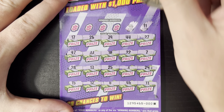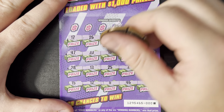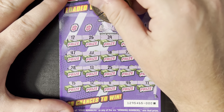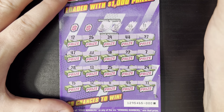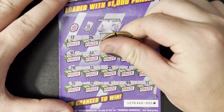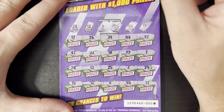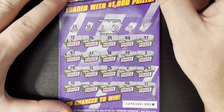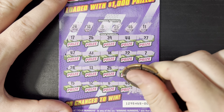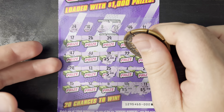46 — got 46 right next to it. 25, got 25. An 8, there's our first non-match. An 18, no other 18s. And a 34. So we got 18, 25, 46, and 11. Let's see what we got: 5, 10, 15, and 20. Starting off with a $20 win.